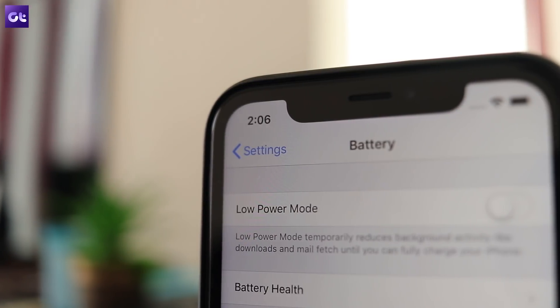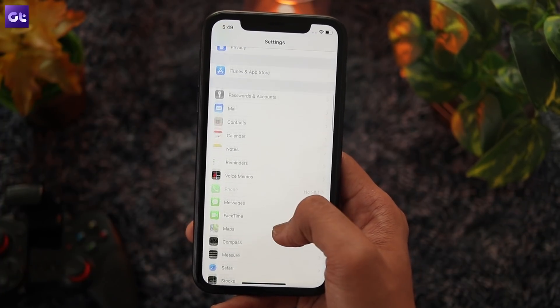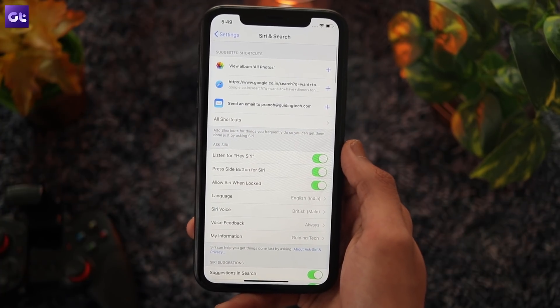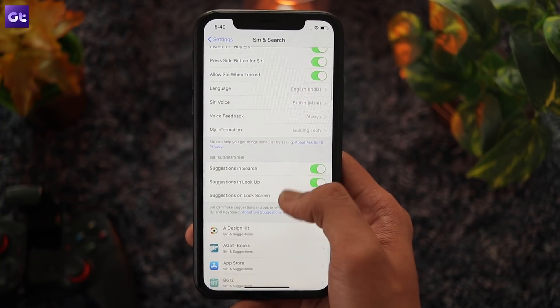Speaking of background processes, let's shift focus to Siri. While the virtual assistant doesn't run in the background, it does constantly check for the Hey Siri prompt, which does have a significant impact on the battery life. So if you don't use the voice activation all that much, you can turn off the feature and extend your battery life.